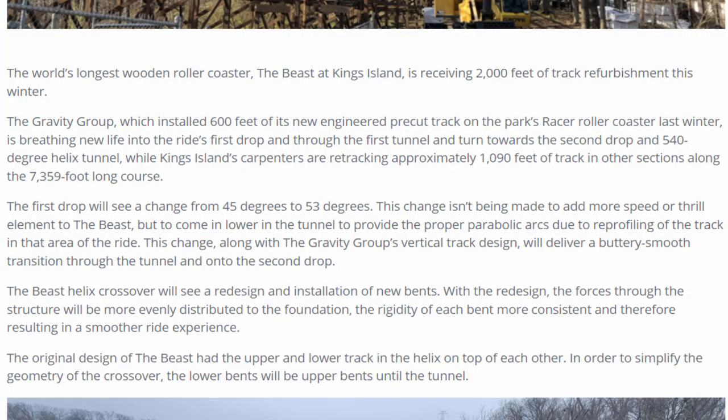The world's longest wooden coaster, the Beast at Kings Island, is receiving 2,000 feet of track refurbishments this winter. The Gravity Group, which installed 600 feet of its new engineered pre-cut track on the park's Racer roller coaster last winter, is breathing new life into the ride's first drop and through the first tunnel and towards the second drop and 540-degree helix. Meanwhile, Kings Island's carpenters are retracking approximately 1,090 feet of track in other sections along the 7,359-foot-long course.